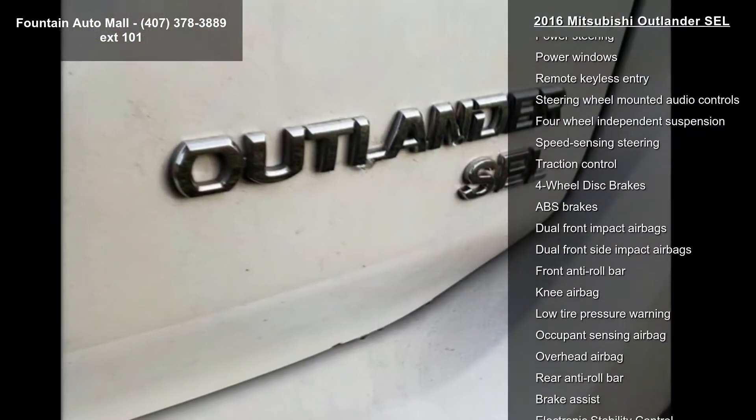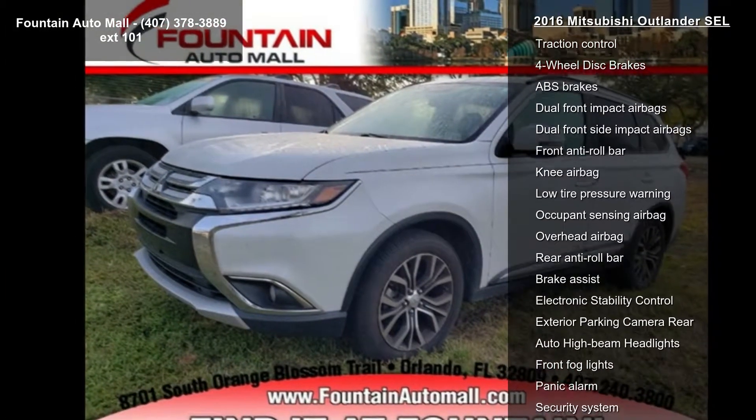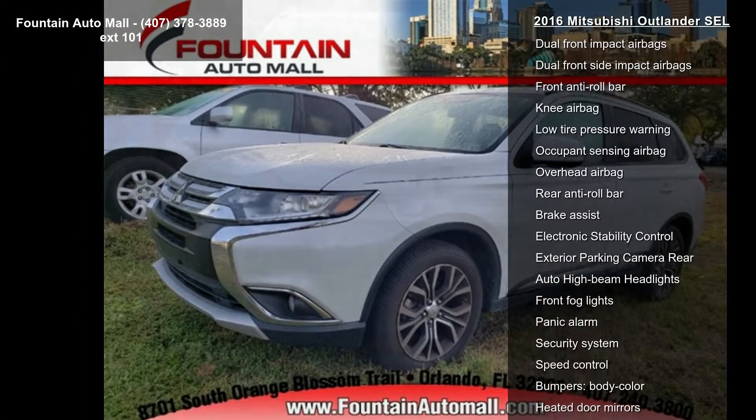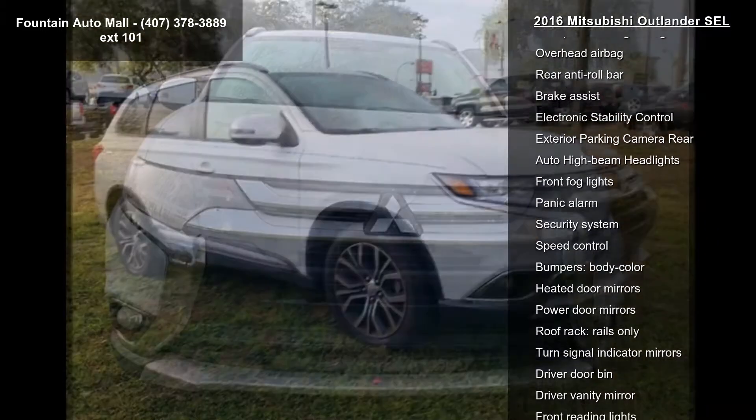Air conditioning, automatic temperature control, front dual-zone AC, and rear window defroster. This car won't be available much longer. Call now to schedule a test drive at our dealership.